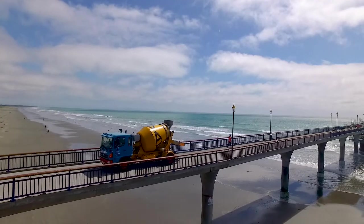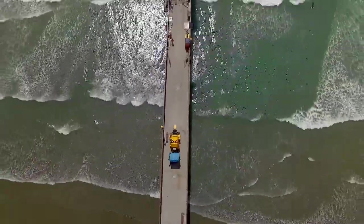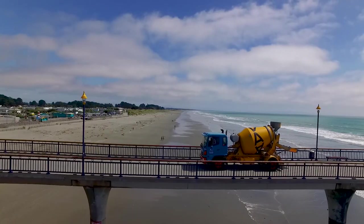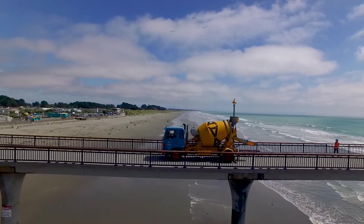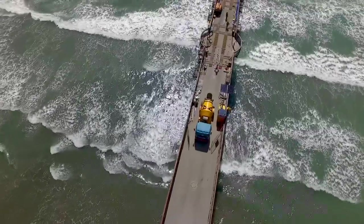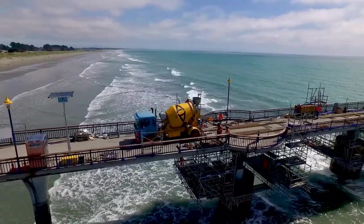Number one is access. What we've been needing to do is a relay pour from one truck that's located on the beach. He then has to pump up into a mini mixer located on the pier. That's because there's a weight restriction on the access ramp up to the pier. The mini mixer is allowed on the ramp — he's under the 10 ton weight limit when he's empty, but not when he's got any concrete on.